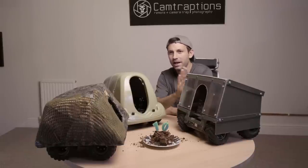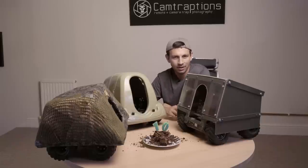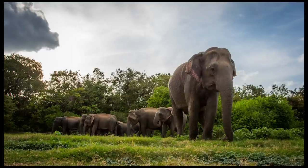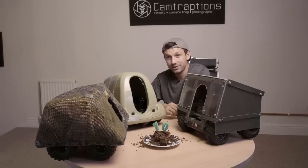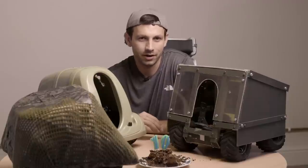I didn't bother packing the shell — I just took the Beetlecam base to make my luggage a bit lighter. But it turns out the Asian elephants in Sri Lanka were very different to the African elephants, and as soon as they saw Beetlecam, they crowded around it and stomped on it. They destroyed my 5D Mark III.